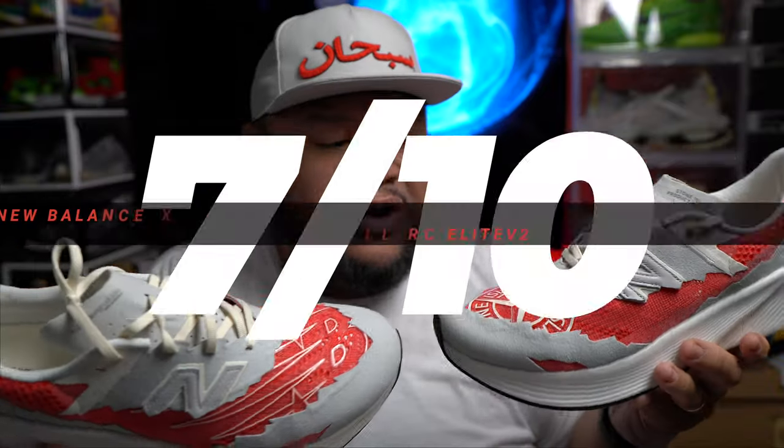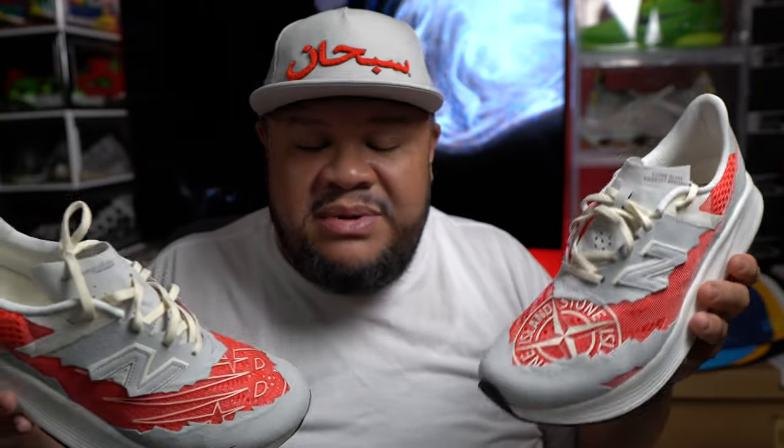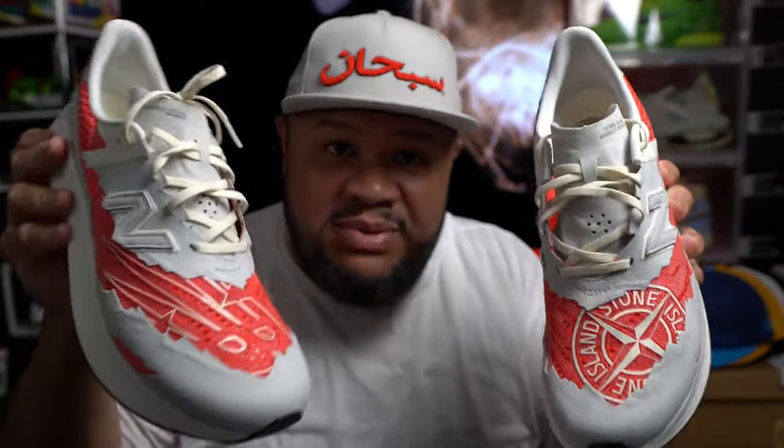I give these a solid seven out of ten overall. Check out the on-feet — I'm going to say it's wide foot friendly, but with the caveat that the upper stretches a lot, it might do some breaking. The same thing happened to me with the Zoom Flies. Buying a half size up won't really help either because going from a 12 to 12.5 isn't really changing much of the upper — it just gives a little more wiggle room on the toe. But support-wise, they do give you that support with a wider base, so yeah, seven out of ten.